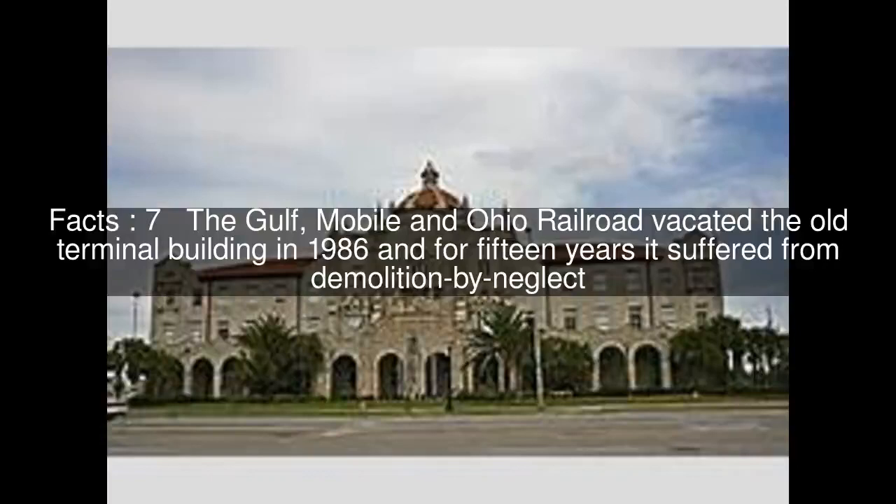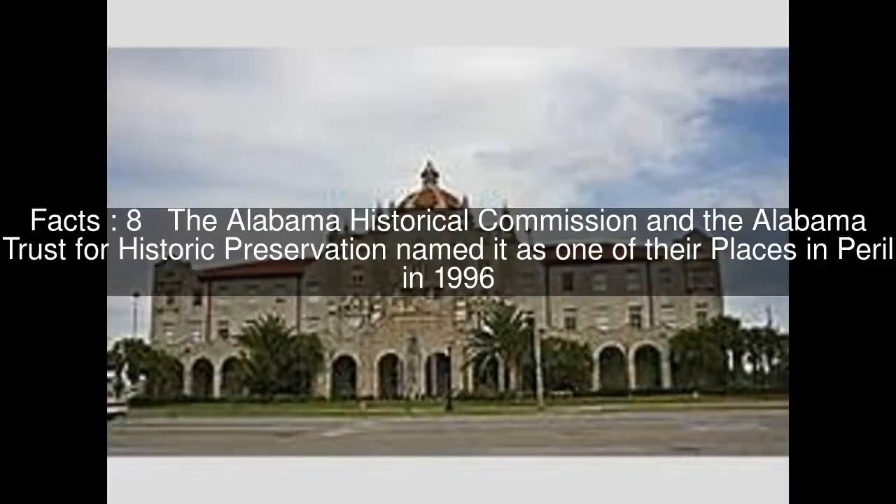The Gulf, Mobile, and Ohio Railroad vacated the old terminal building in 1986, and for 15 years it suffered from demolition by neglect. The Alabama Historical Commission and the Alabama Trust for Historic Preservation named it as one of their places in peril in 1996.